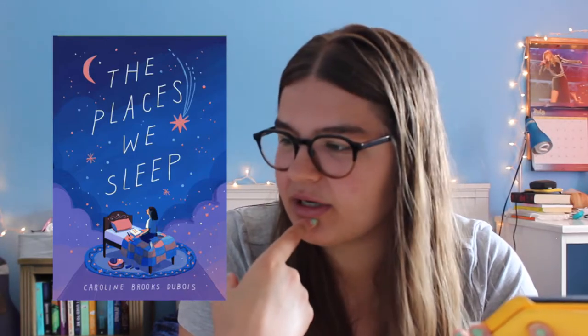The next book is another ARC called The Places We Sleep. I'm getting these ARCs mixed up because I can't see the cover. Next we have Monday's Not Coming by Tiffany D. Jackson. I believe it's about a girl named Monday who goes missing and we're trying to figure out where she is. I know Kayla from Books and Lala loves this book, so I'm really interested to read it.